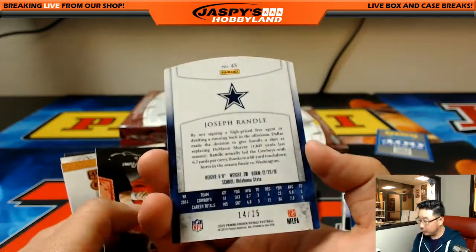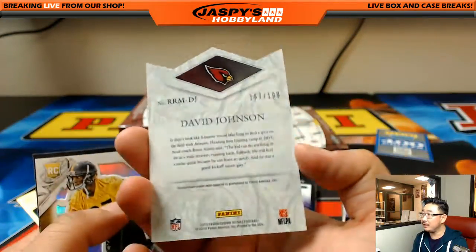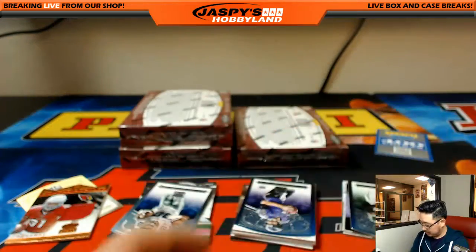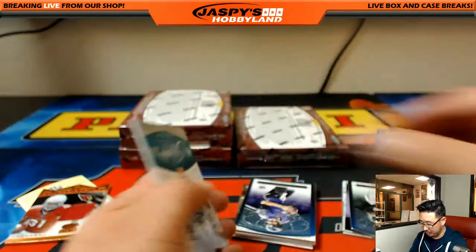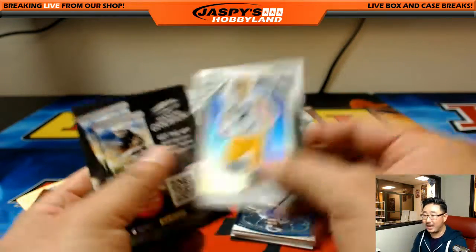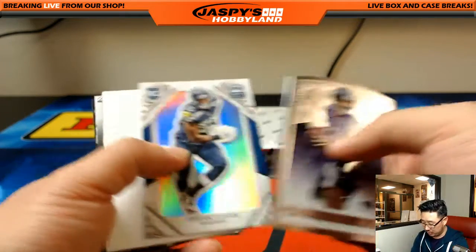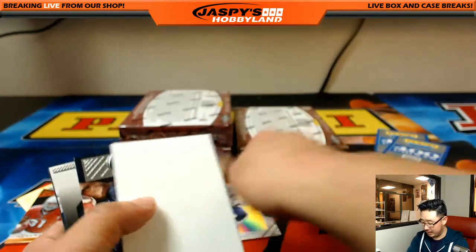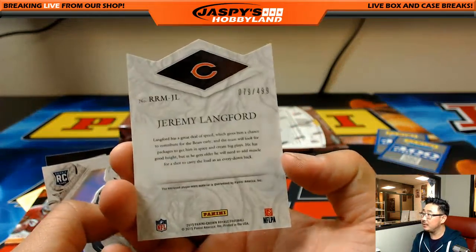Joseph Randall, 14 out of 25. David Johnson relic, 167 out of 199, Rookie Royalty - goes along with that auto, Rory. Ron C is asking what type of pen do the pros use to autograph - I think it's some kind of archival pen or archival ink that you can probably get at an art supply store. Frank Clark, 34 out of 199. Jeremy Langford die-cut, 79 out of 499 - that's the Bears, we'll go to Hanson.